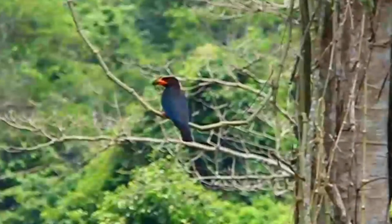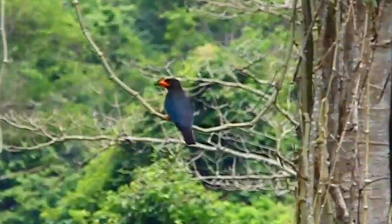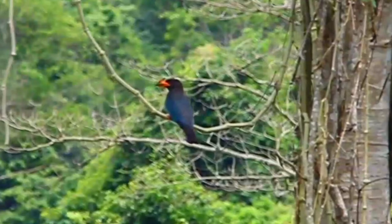The Oriental Dollar Bird, Eurystomus orientalis, is a bird of the roller family, so named because of the distinctive pale blue or white coin-shaped spots on its wings. It can be found from Australia to Korea, Japan, and India. It is dark brown, but this is heavily washed with a bluish-green sheen on the back and wing coverts.